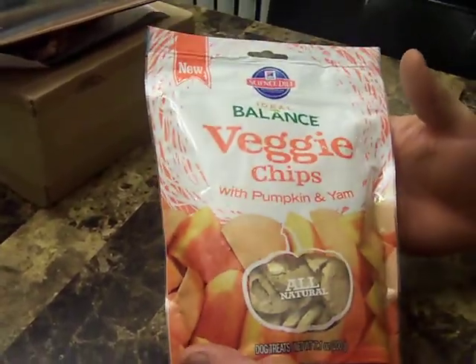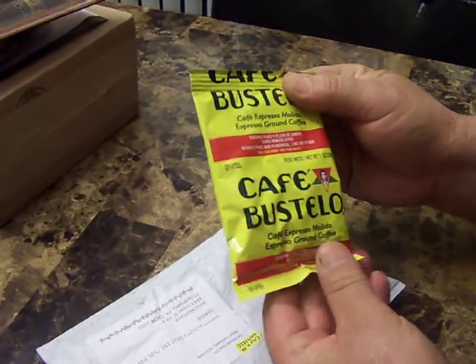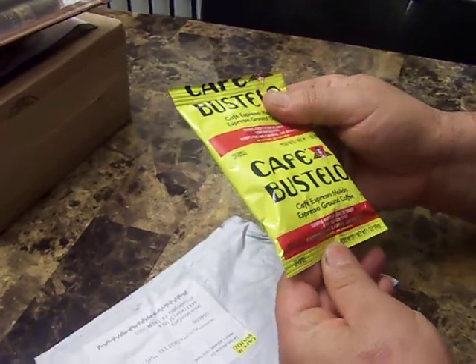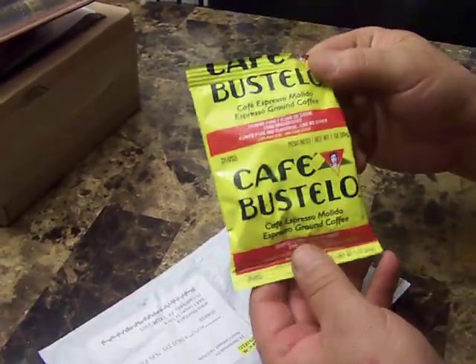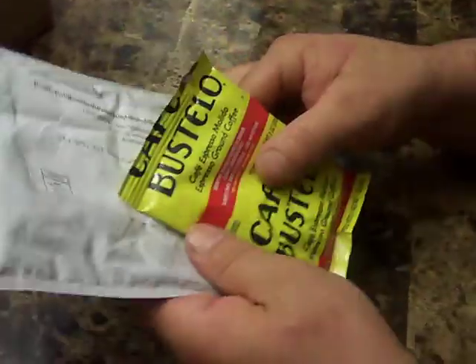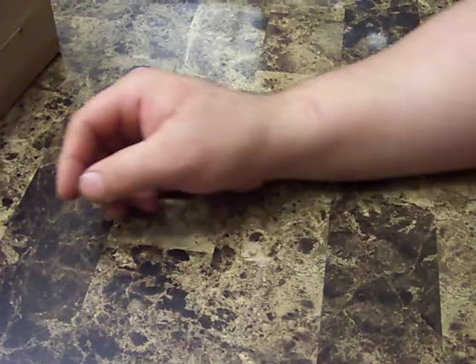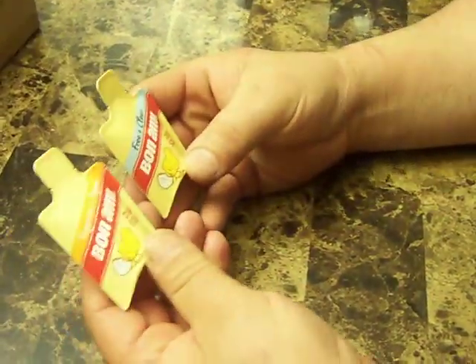From Café Bustelo, I got like an ounce of coffee for free — that's maybe two or three servings. Free coffee, I love coffee!